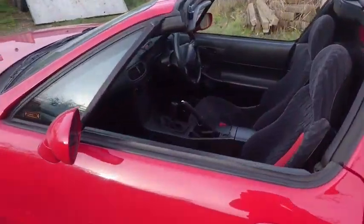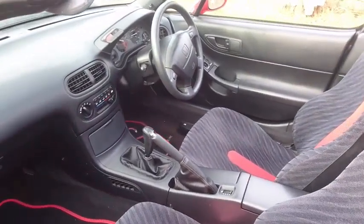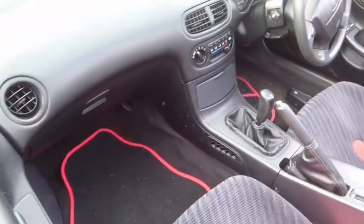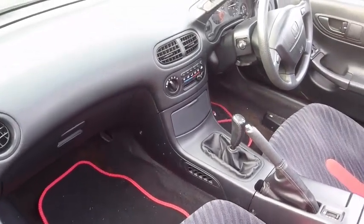Just take a look on the inside. Look at that. Under those dreadful red mats are the original Honda CRX Honda dealer-fit mats, and they still look in really good condition. So those little red mats that slide around — they're going in the bin.